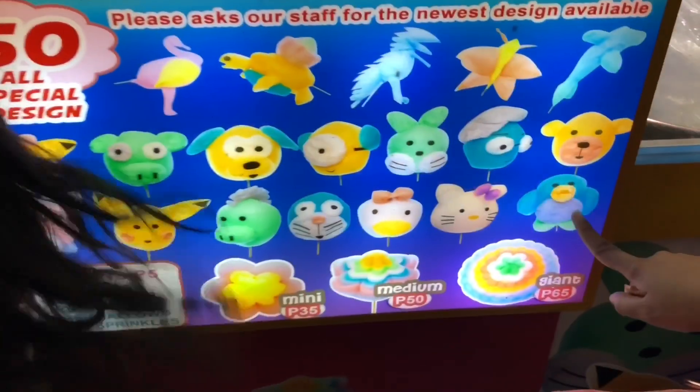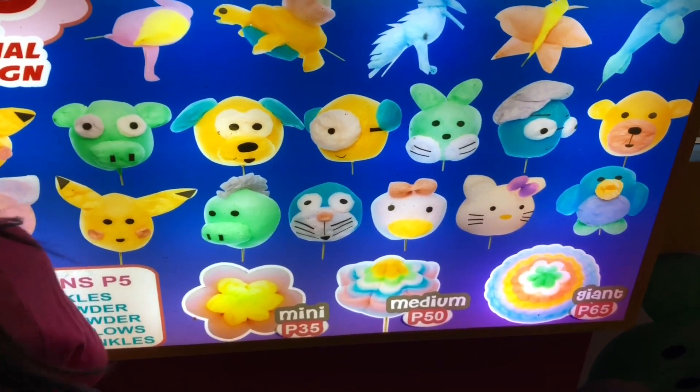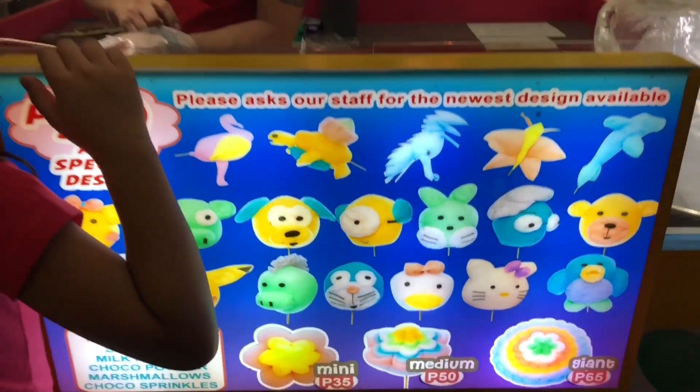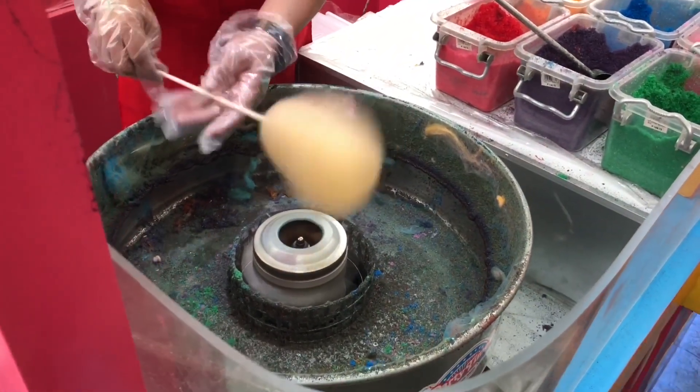I'm taking a video and I'll order one. Those are lovely. I can't decide what to choose. Let's watch how he makes those.